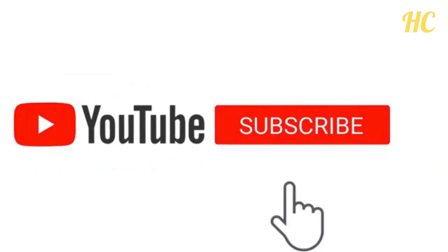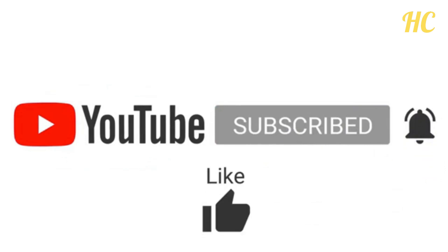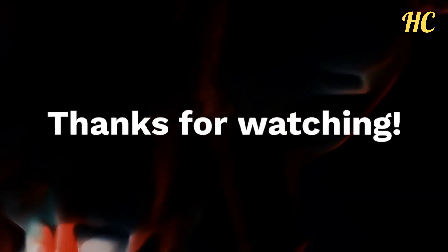If you enjoyed this video, don't forget to like and subscribe to our channel for more informative and exciting videos on health and nutrition. Thanks for watching.